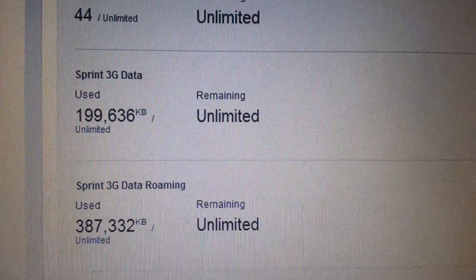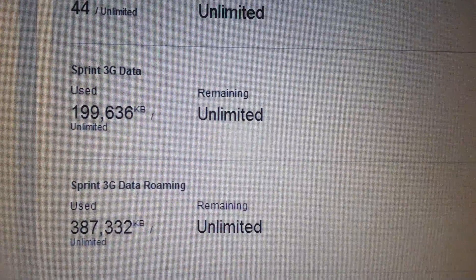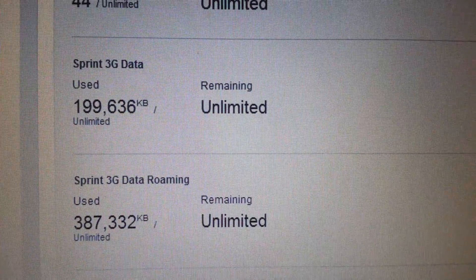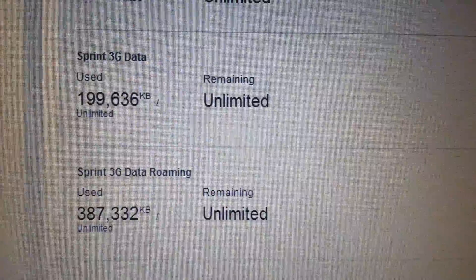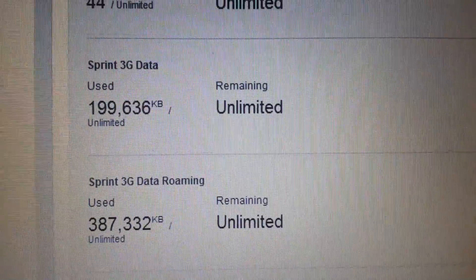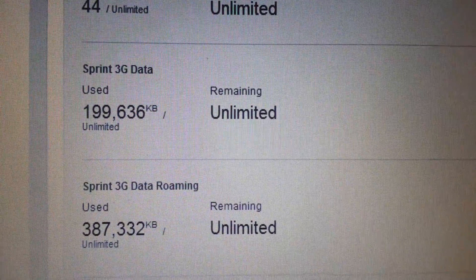I wanted to show you something quick. This is actually my account — I've used more Sprint 3G data roaming than I have actual Sprint data. The reason is that when I'm out I'm always on LTE, and when I come home I switch to the Verizon PRL and roam on Verizon. So there you have it — proof that it does work just fine.